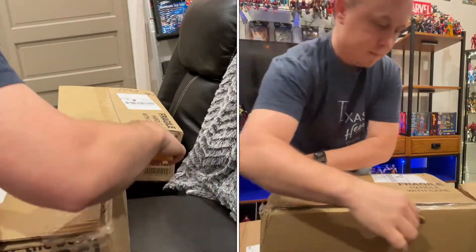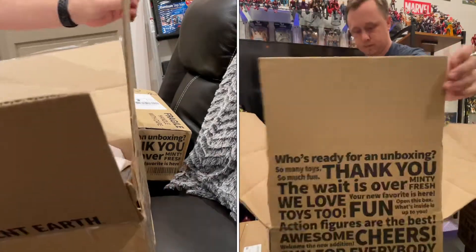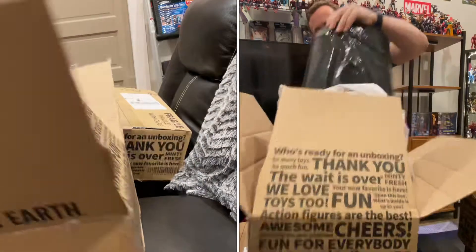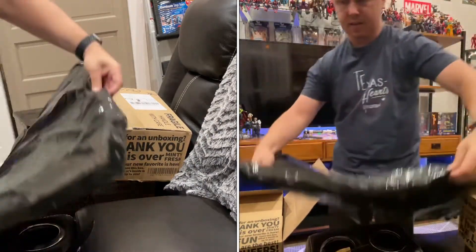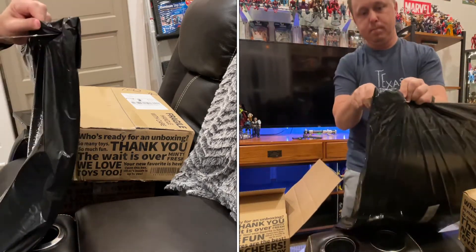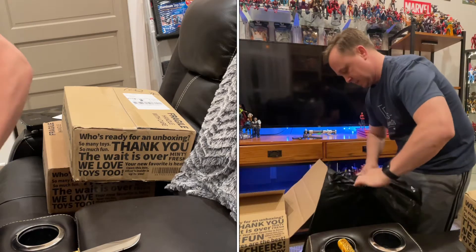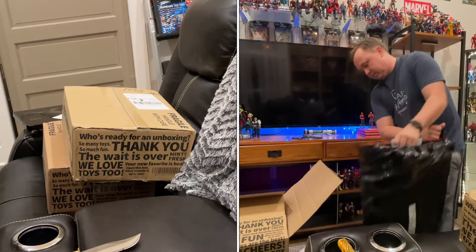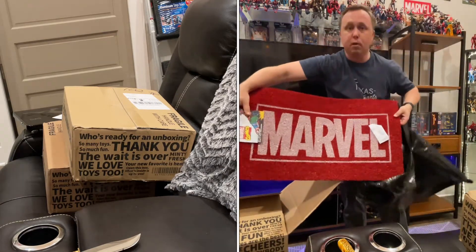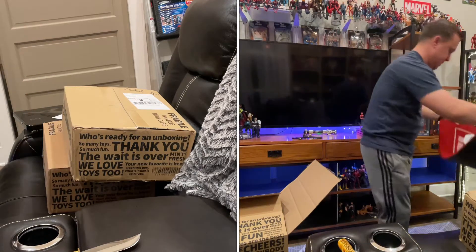Entertainment Earth boxes here. Let's see what we have. I forgot about this purchase. Look at that — a Marvel rug! That's going to be fun. It's going to go outside my door, in front of the new hobby room. So that's fun.